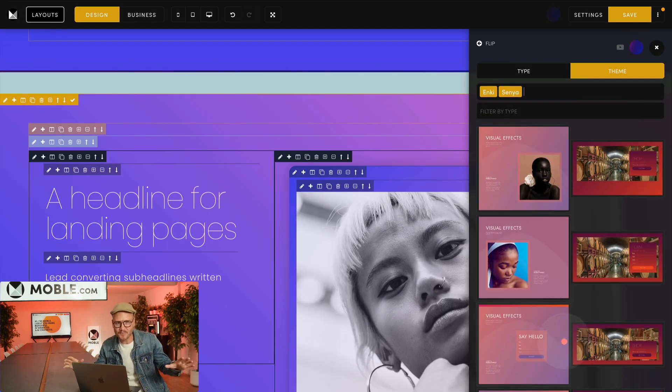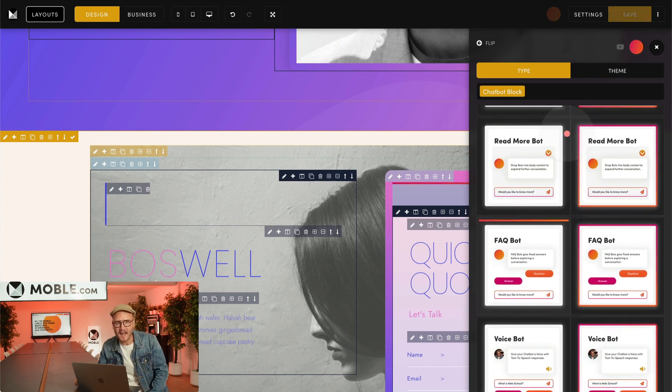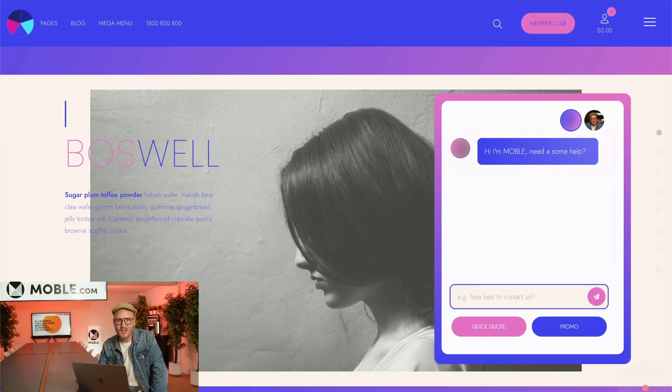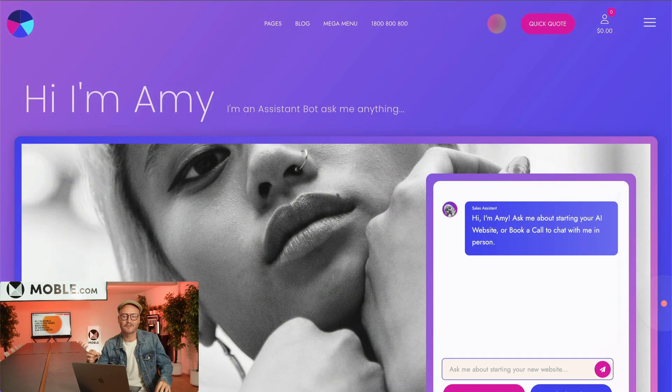The result is a design mode for designers who have typically done the course and learned how to be a no-code web designer, and a business mode for businesses who want to edit text, images, and dynamic content feeds in a powerful CMS.